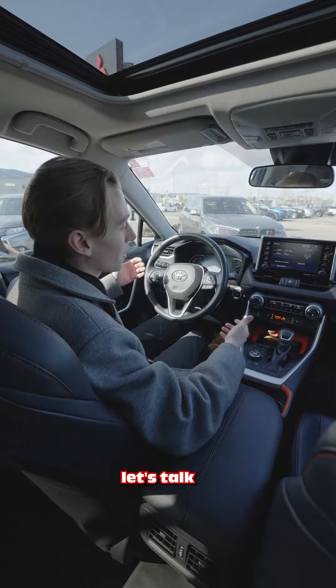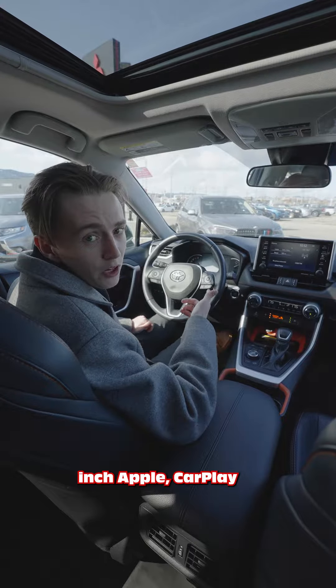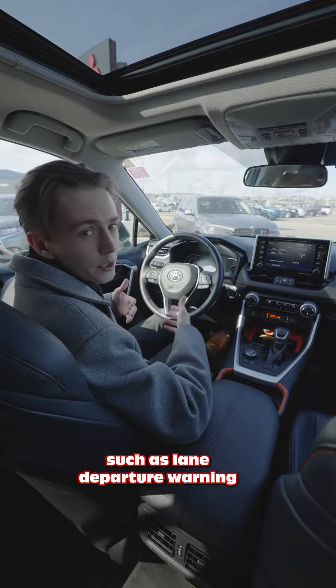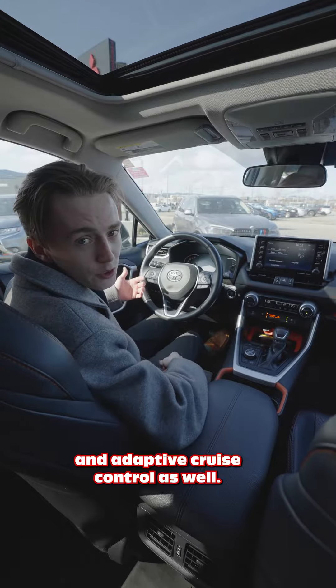Alright, last but not least, let's talk about the technology in this RAV4. You're getting your 7-inch Apple CarPlay and Android Auto display up top. You're also getting advanced safety features such as lane departure warning, forward collision mitigation, and adaptive cruise control as well.